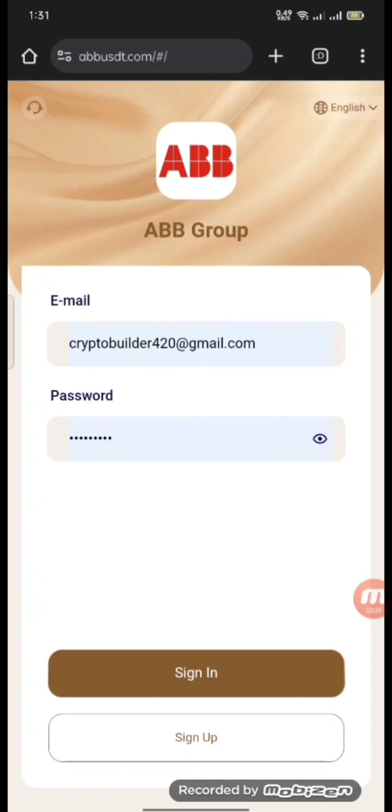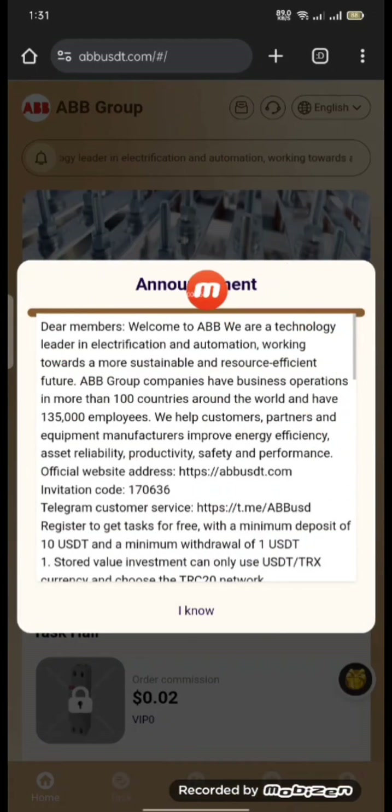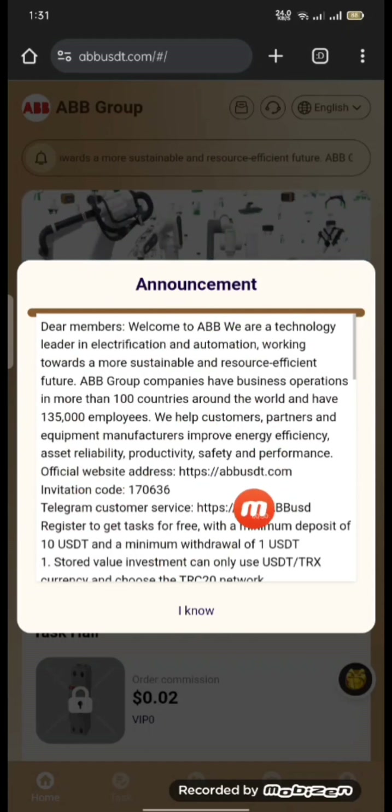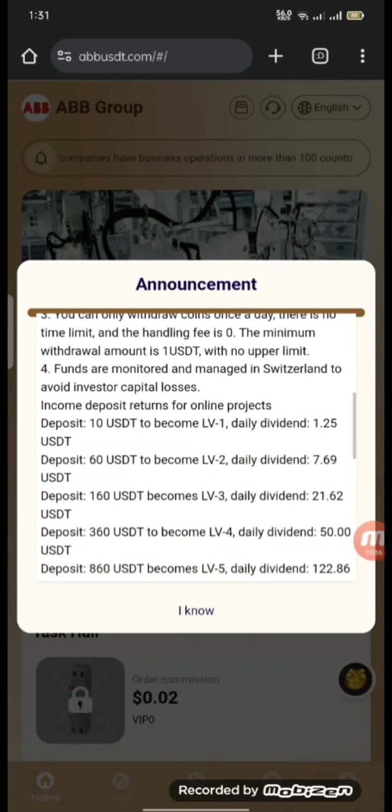After you sign in, there will be an announcement shown. There will be information which you can easily read, such as Telegram customer service, VIP show, and daily learning show.